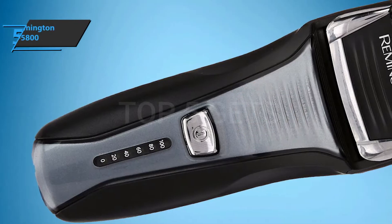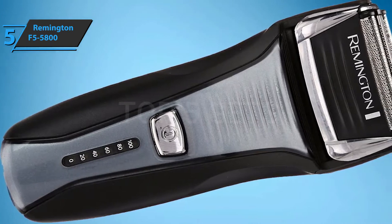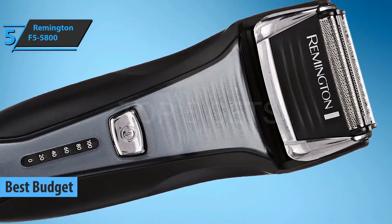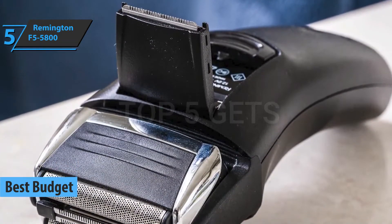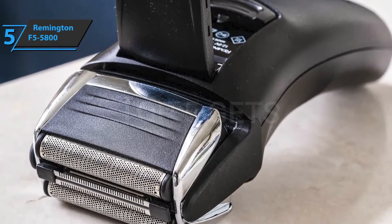If you want to save some money and still get a product of solid quality, check out the Remington F5 5800. Thanks to its temptingly low price, this fella has fetched the title of the best budget electric shaver for men on the market in 2021. Remington is a renowned, well-established brand when it comes to electric razors, and you'll be hard-pressed to find another model that offers such quality in that price range.